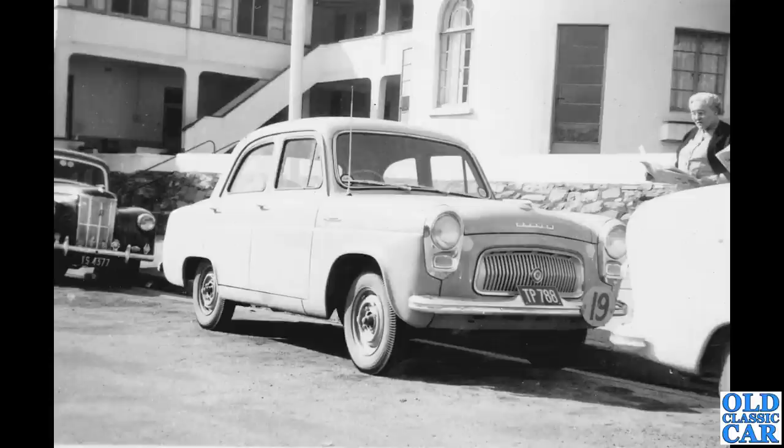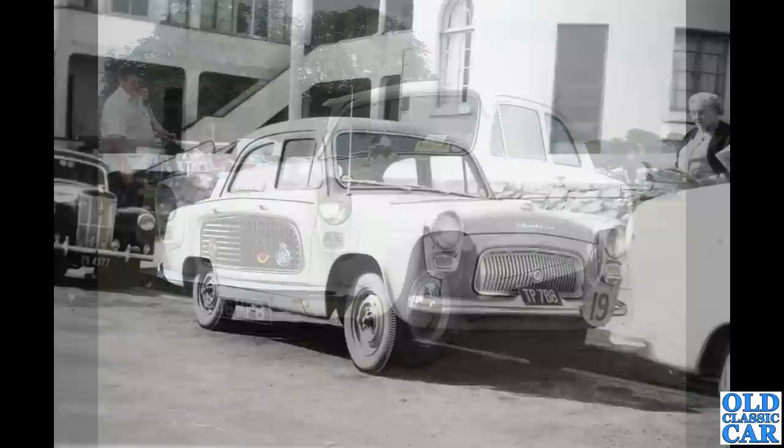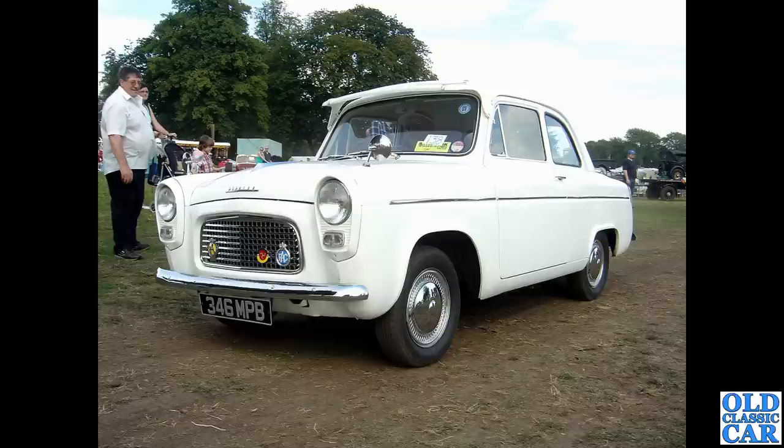A period shot — I think this was in South Africa somewhere. There's a sit-up-and-beg Prefect in the background, but centre of the shot is a Ford 100e, possibly taking part in some sort of motor club event, judging by the number on the front bumper.